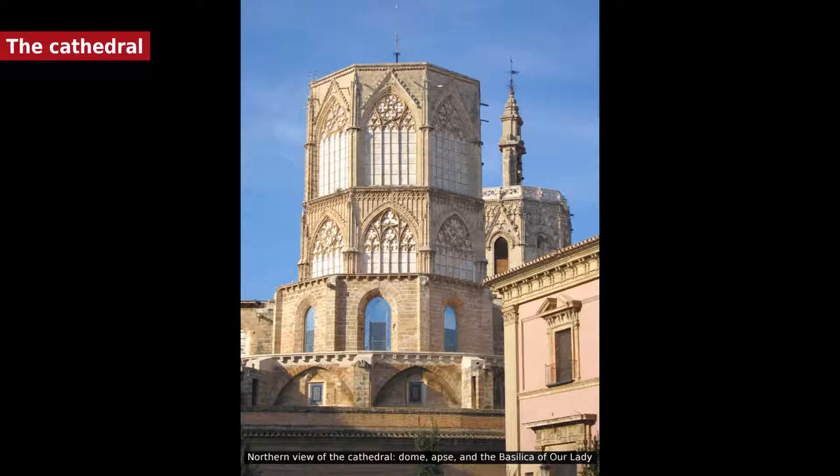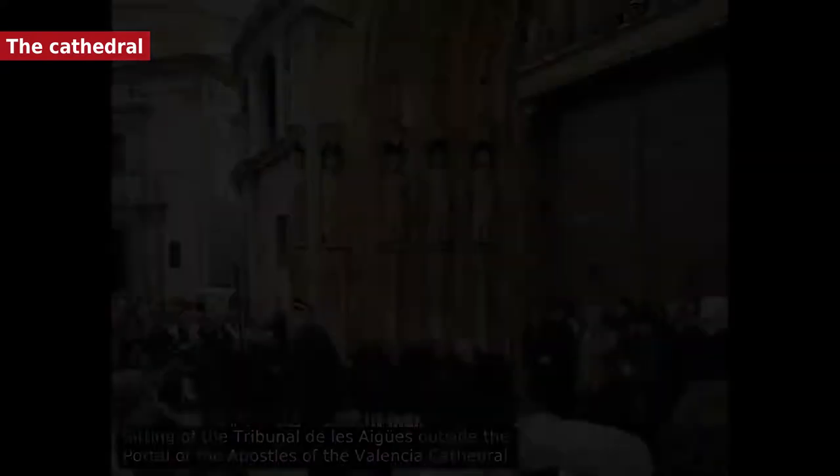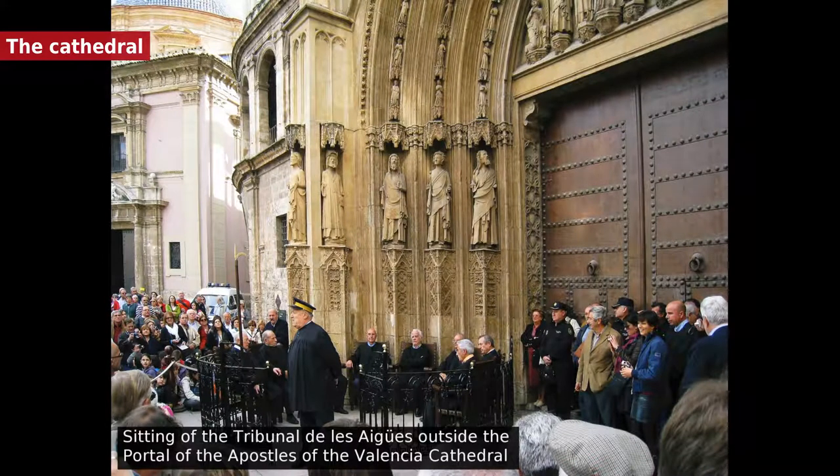In Gothic times it seems to have been dedicated to the Holy Saviour. The Cid dedicated it to the Blessed Virgin, and King James I of Aragon did likewise, leaving in the main chapel the image of the Blessed Virgin which he carried with him, reputed to be the one now preserved in the sacristy. The Moorish mosque, which had been converted into a Christian church by the conqueror, was deemed unworthy of the title of Cathedral of Valencia, and in 1262 Bishop Andres de Albalat laid the cornerstone of the new Gothic building with three naves, which reach only to the choir of the present building.